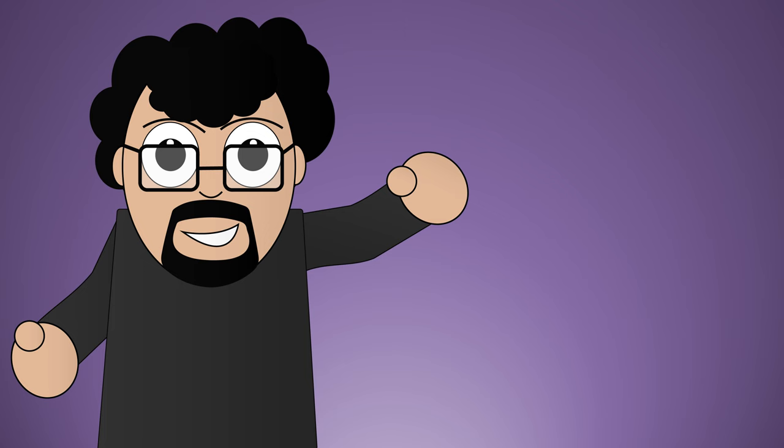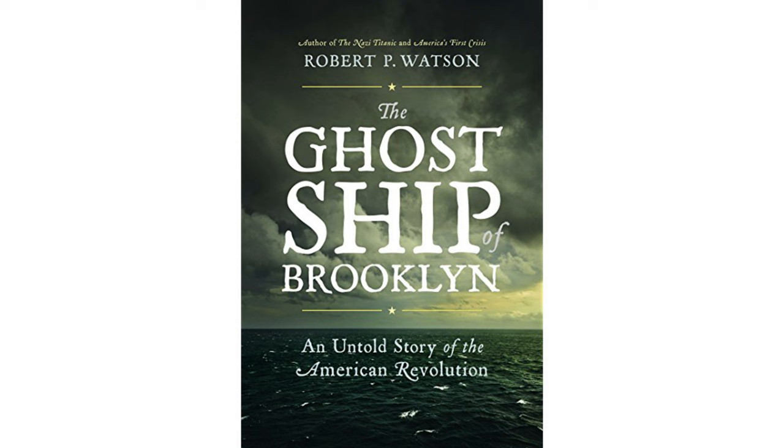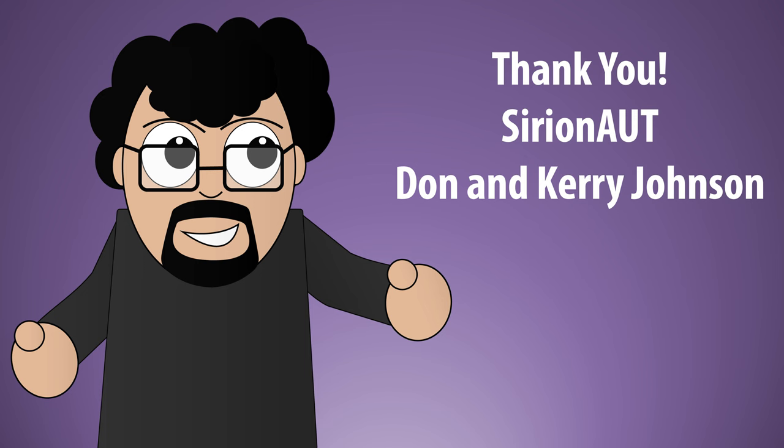If this is your first time here, click that subscribe button and the bell notification to make sure you don't miss a video. This particular video was inspired by the new book, The Ghost Ship of Brooklyn by Robert P. Watson. There's a link in the description to Amazon where you can buy the book — an affiliate link — so you can find out the entire story of the HMS Jersey and help Step Back in the process at no extra cost. Thanks to my patrons for making this video possible, as well as those who share my videos on Reddit.